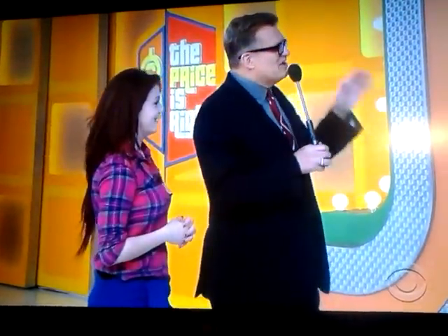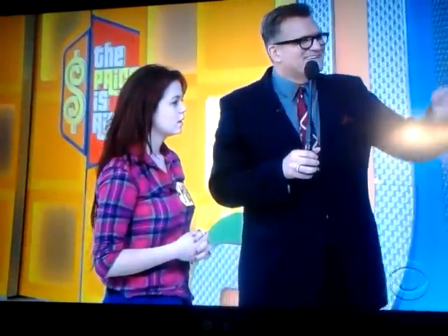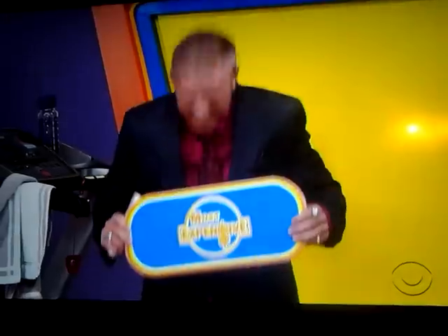So here's the game, Melissa. It's called Most Expensive. We got the off-road motorcycle, we got the range, and we got the treadmill that throws announcers around if they're not careful. Which one is the most expensive?